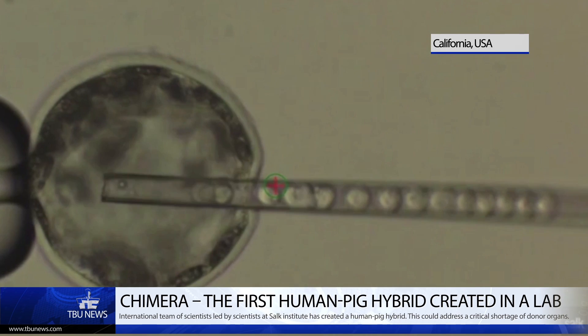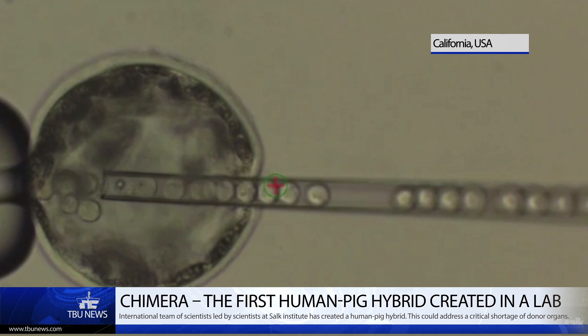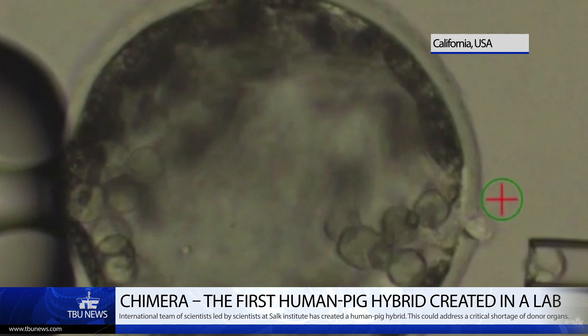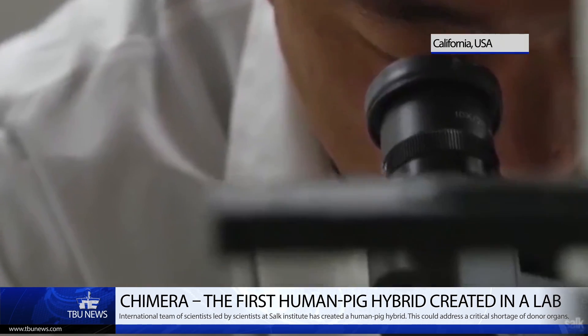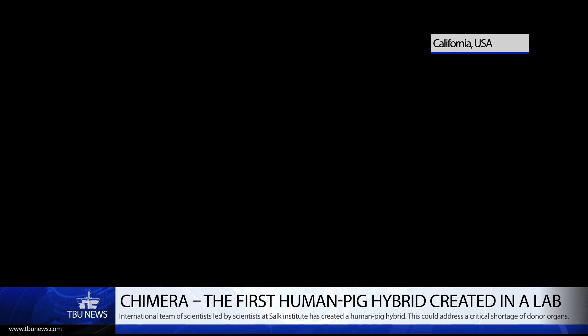The implications of these results are vast. The ultimate goal for this type of research is whether we can use this technology to generate human tissue and organs. But before we do that, we need to understand how the human cells and pig cells interact during this process and to increase the survival of human cells in the environment.